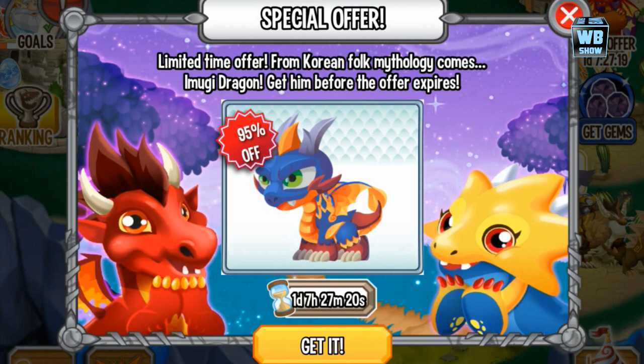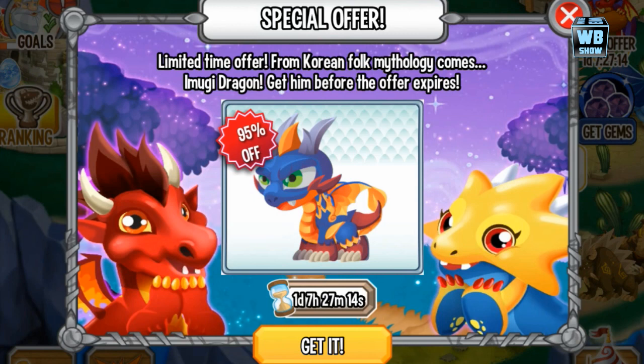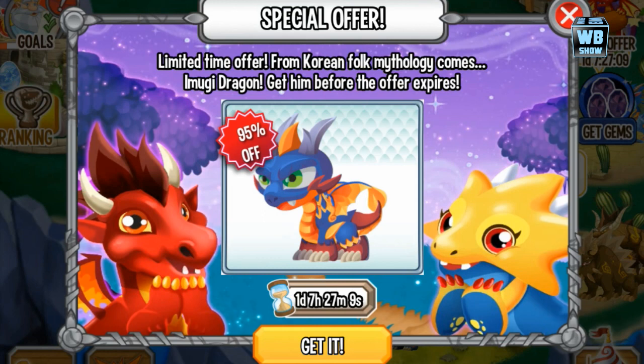Hey everyone! We're back with another video of Dragon City. It looks like we're celebrating a Korean type of event here. One day, seven hours, 30 minutes is how long this dragon is going to be available for.